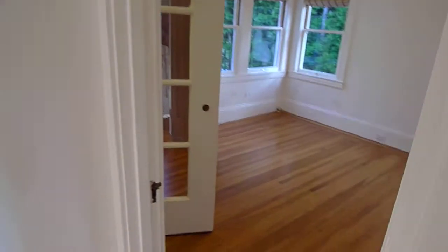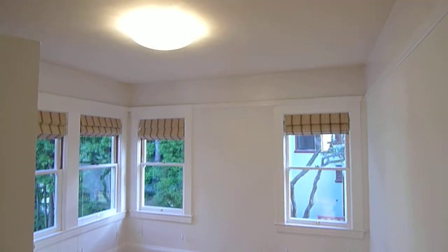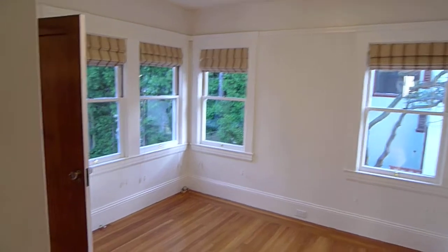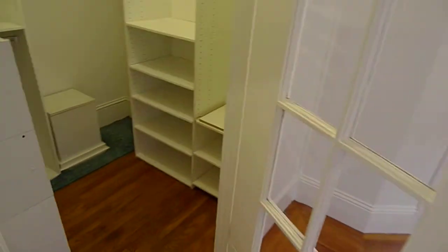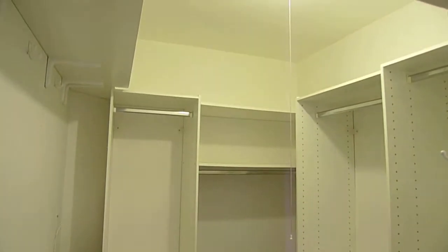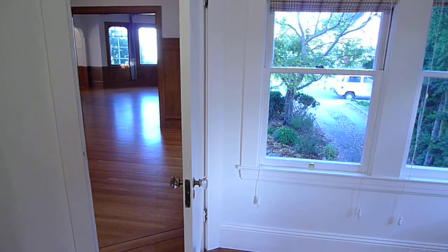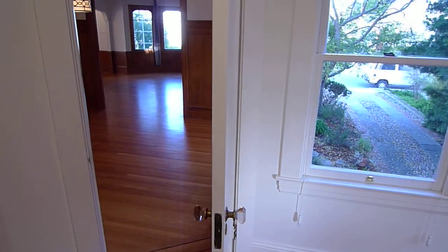And the third of three bedrooms on this level. Again, there's a fourth bedroom downstairs. This is a very generous closet. There's the driveway out there to the garage in the back.